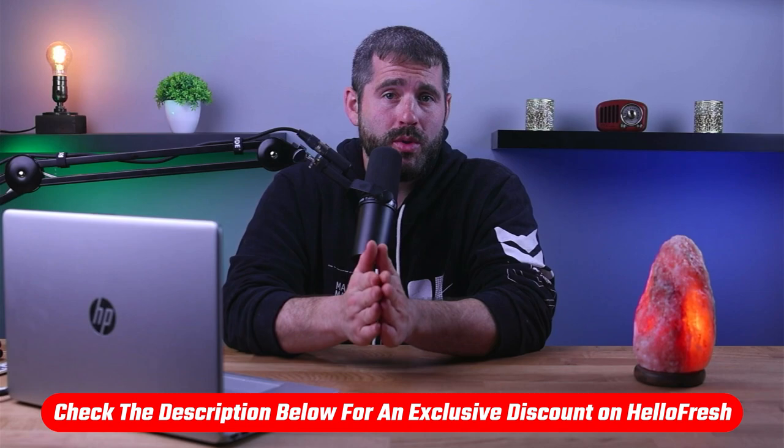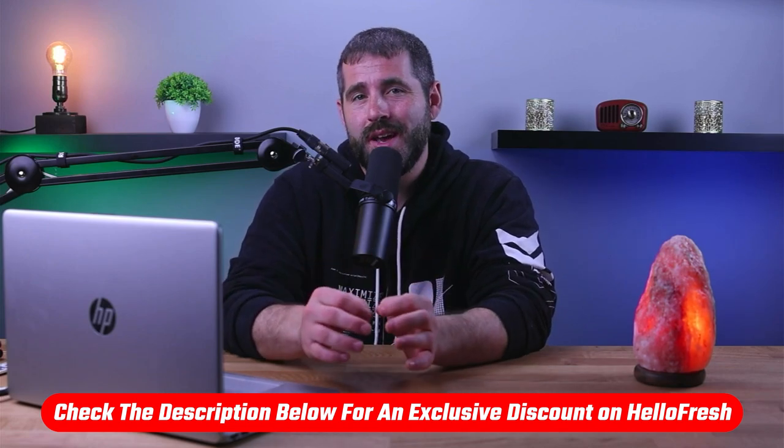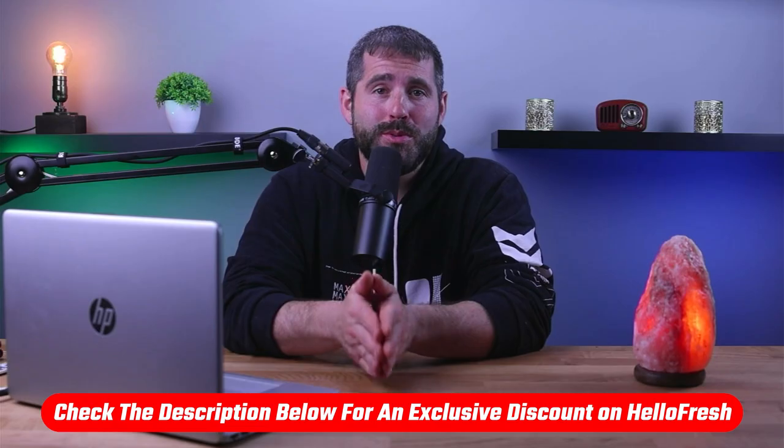But before we begin, if at any point you'd like to check out and try HelloFresh yourself with a little discount, you'll find all the useful links in the description down below.